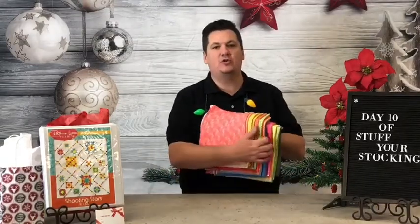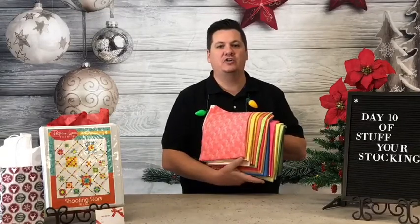Here's just a sneak peek up close of some of the amazing fabrics that are in here. You're going to love the colors, you're going to love the textures, and you're really going to love making this quilt.